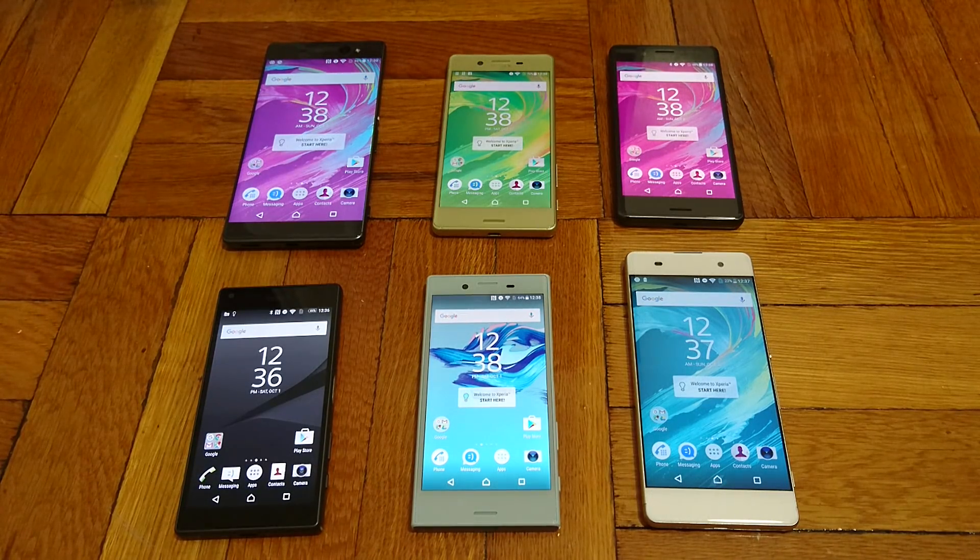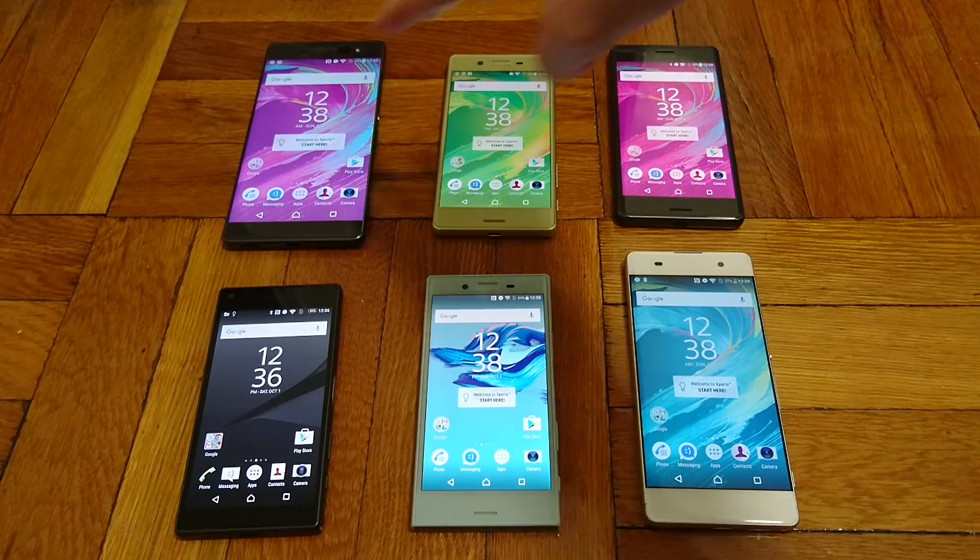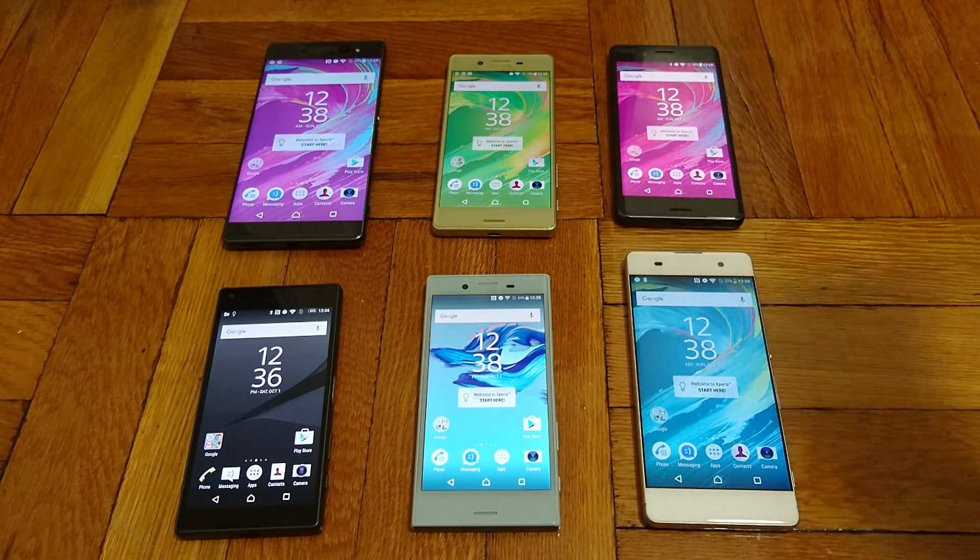Hey everyone, so in this video I'm going to be running a benchmark between the Xperia X Compact, the Xperia Z5 Compact, and other phones in the X series. That includes the Z5 Compact, the X Compact, the XA, the XA Ultra, the X, and the X Performance. So let's get started.